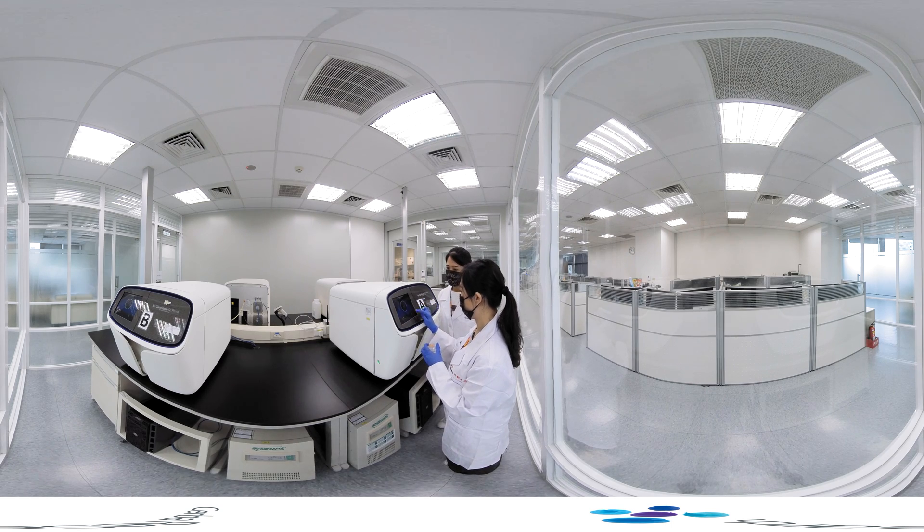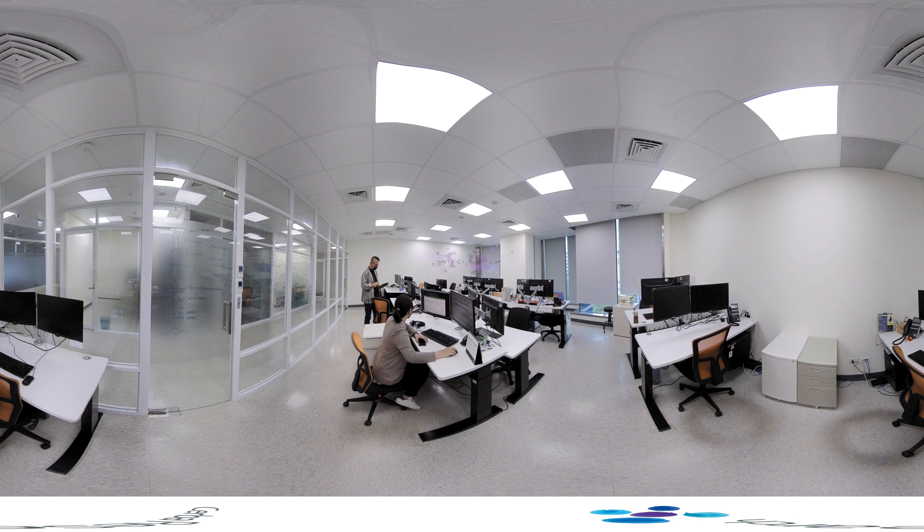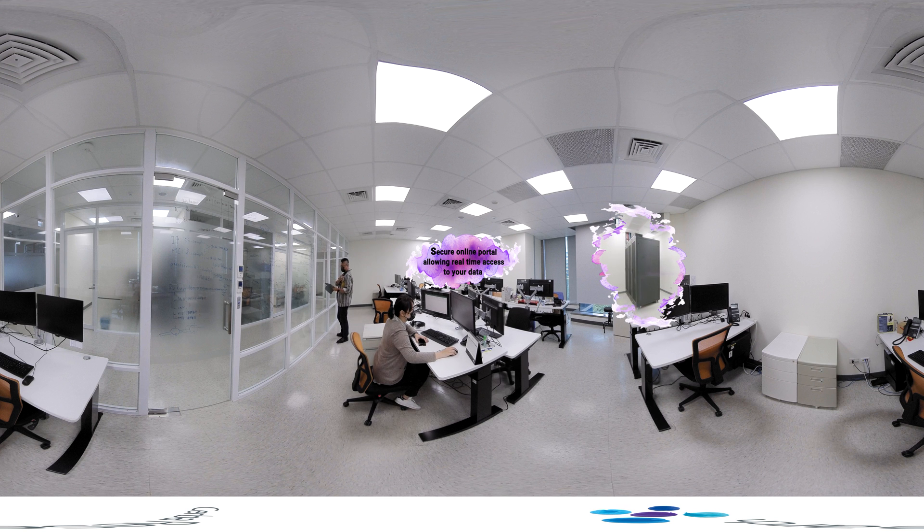After specimens have been analysed using our testing capabilities, lab operators archive and store the specimens in accordance with SOPs. All data is managed and analysed through validated digital pathology solutions — for IHC, solutions like HALO or VisioFarm — and through a bioinformatics pipeline with easy-to-understand client reports for NGS.